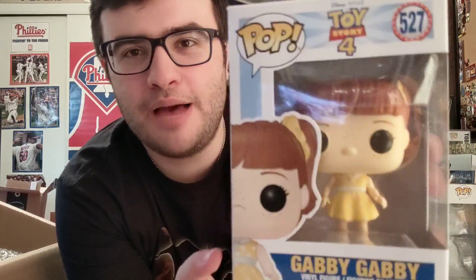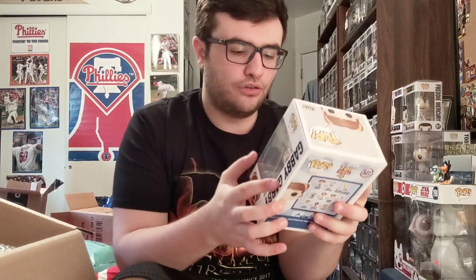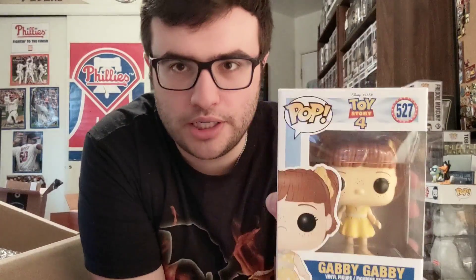First up from the main set — new character, box looks good — it's Gabby Gabby. She's pretty big; I didn't know she was going to be this sizable. The Toy Story 4 set is huge. There is an exclusive version of her that came out after — she's holding Forky, like the Hot Topic Woody holding Forky.